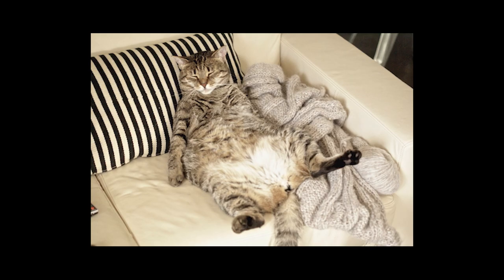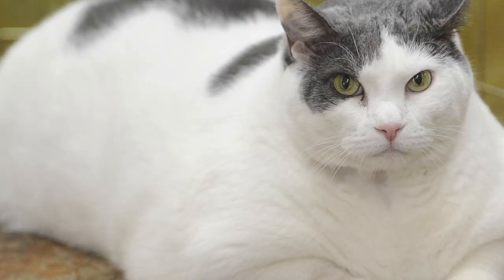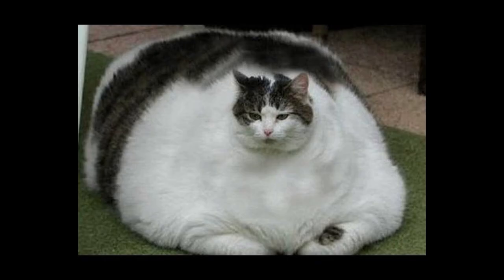I will say this box has some girth to it — it is weighty, it's a thick boy. Okay, so what is the theme? It is BoxyCharm Glam Vibes Only. Love it.